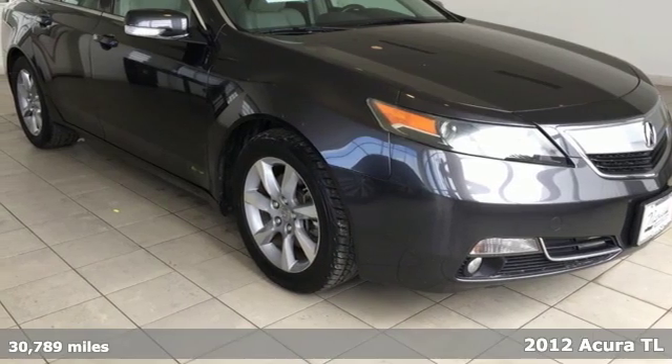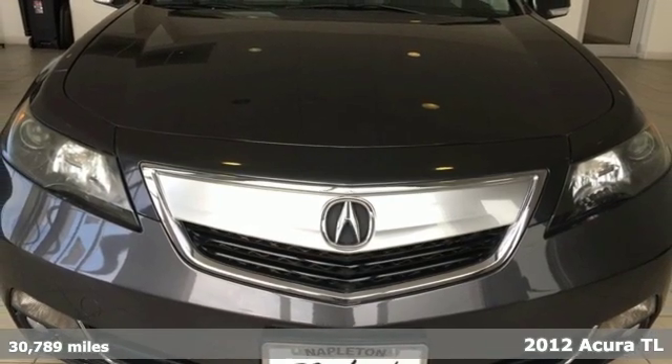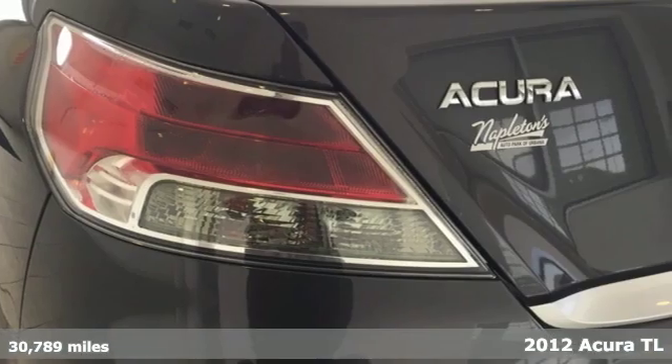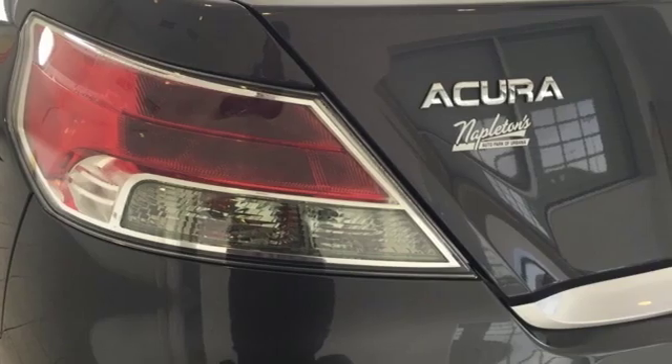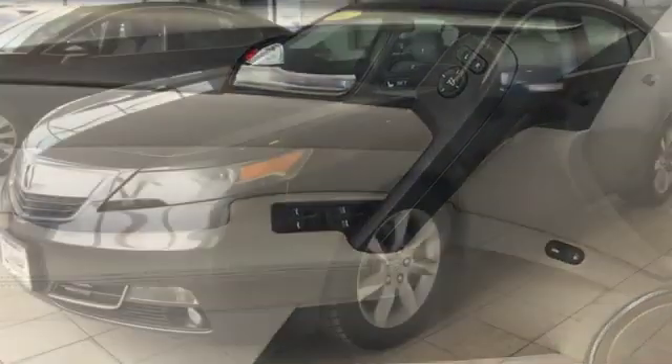It's a 2012 Acura TL with higher mileage and upgrades in style. This sedan will steal your attention. It comes with a large assortment of luxury features like heated leather seating in front, a power moonroof, memory driver seat and climate control.